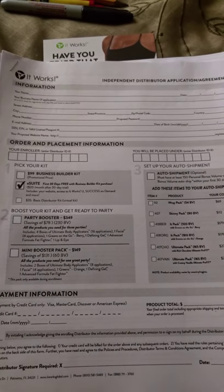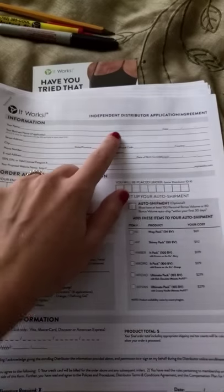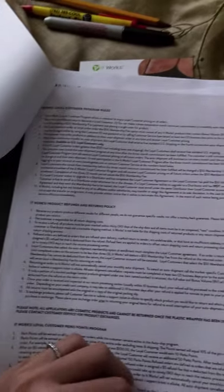Sometimes you're going to be out in public and you're going to want somebody to sign up, but maybe your phone is out of battery or they don't have a phone. So I have printed out about three each of a distributor sign-up sheet — where they can fill it out themselves and it shows them what it is to be a distributor — and also three customer order forms, where they or I can fill it out and they can see the retail price and the loyal customer price. It gives them all the information about being a customer with It Works, so it's good to have those printed out because you're not always going to have technology.